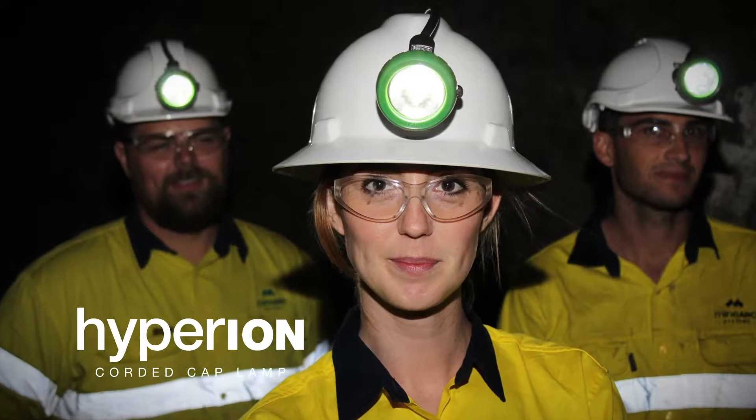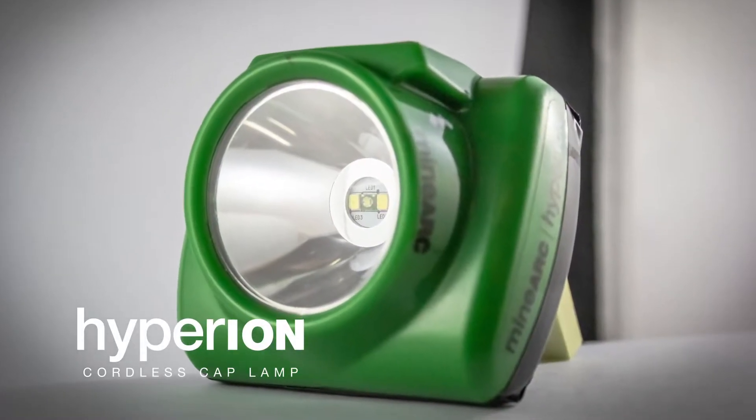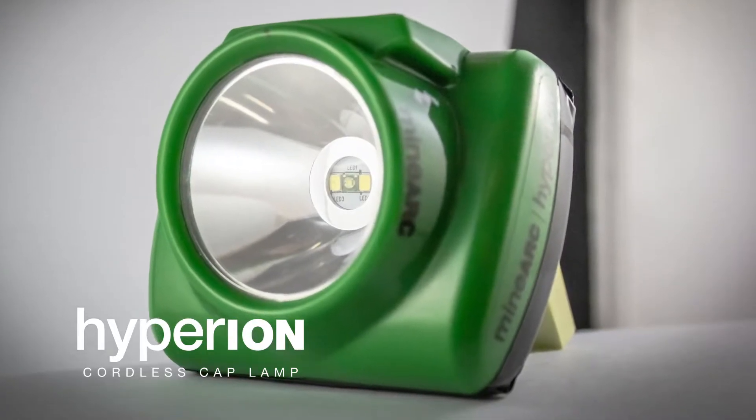Minark and Minark Engineering have always been involved with caplamps through the Hyperion range. We were involved in the design of it in terms of its waterproofing, the cable connections, the LED selection and lens type. In terms of caplamps in general, Minark have already invested in that design area. What we did want to do though is take a lot of that knowledge and start to build things at a high technical level here in Perth, Western Australia.